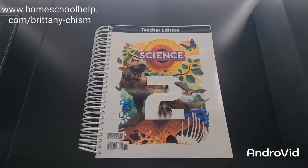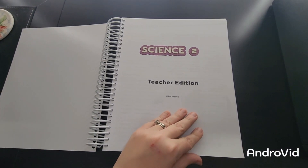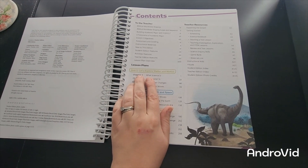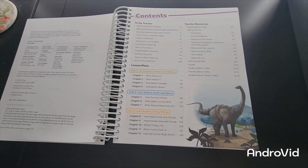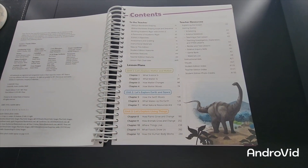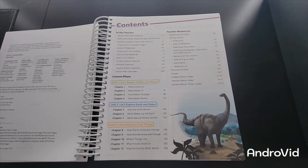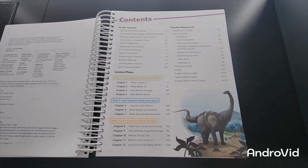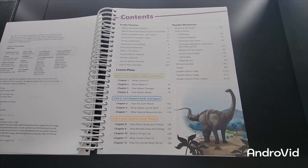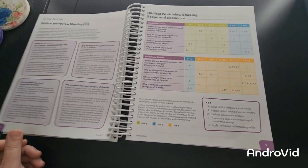Here we have our teacher's edition. This is your contents page, which shows you the lesson plans, how many units and chapters, and what each chapter is going to cover. There are a total of 12 chapters and three units. It also tells you about teacher resources: explaining the gospel, scheduling, teaching a text lesson, materials list, a game bank, and then your student edition index and teacher's edition index.